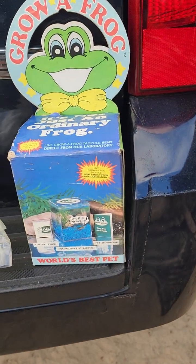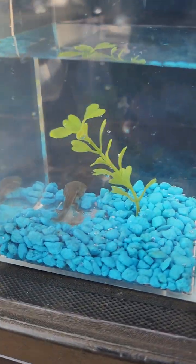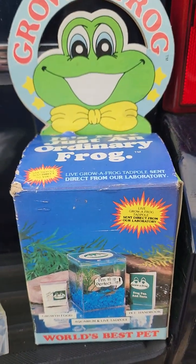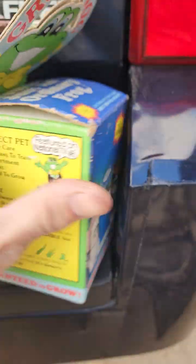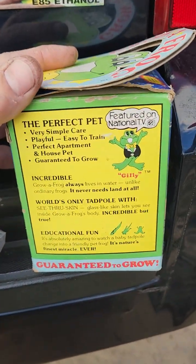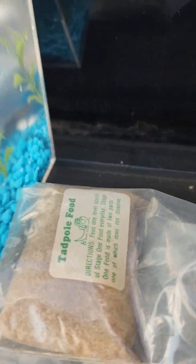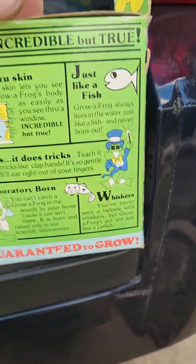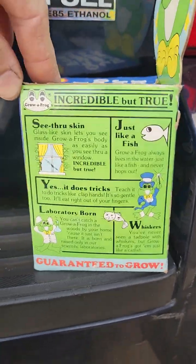This is my Grow a Frog kit — a new tadpole that just came in the mail. I found this kit when cleaning out some of my mother's old storage stuff; it's dated 1992. It came with this little tank, tadpole food, rocks, a little plant, and a coupon to mail off for a tadpole.